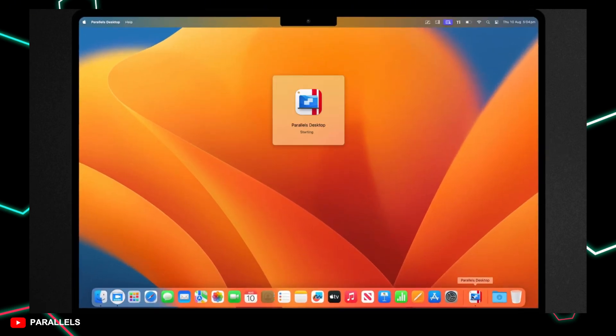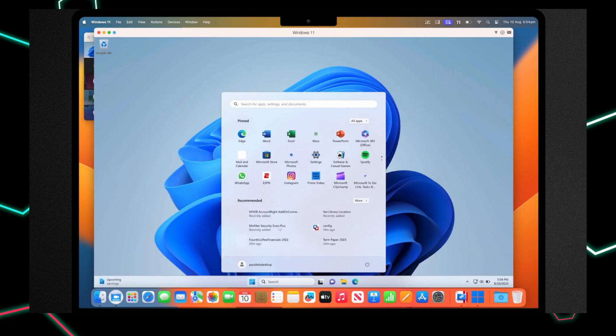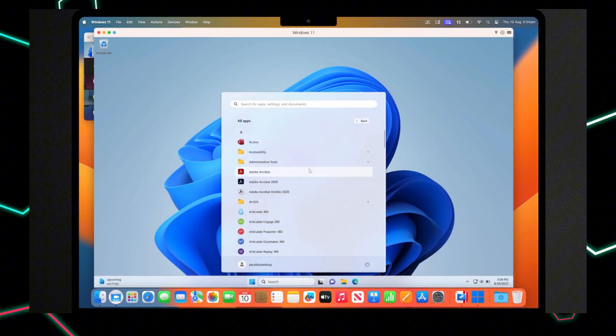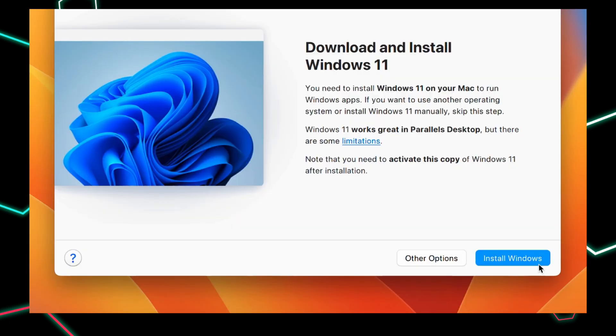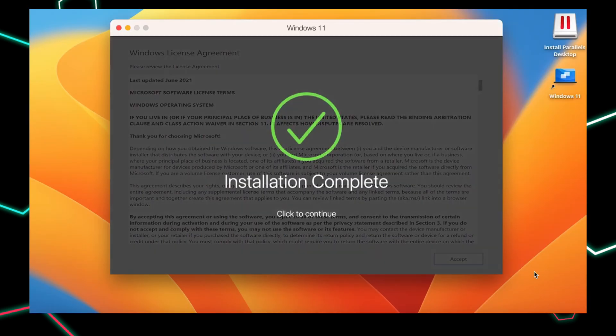Run Windows on Mac easy. Hey Mac users, ever needed to run Windows on your Mac without rebooting or slowing things down? You need to check out Parallels Desktop. It lets you run Windows apps side-by-side with your MacOS apps. Super smooth, no lag, and no tech headaches.